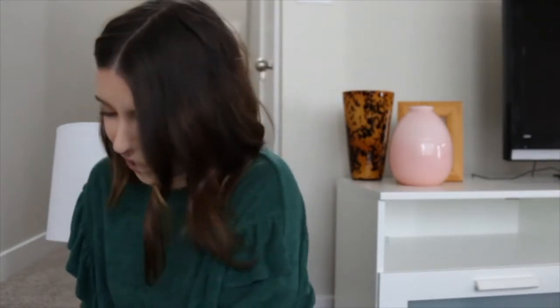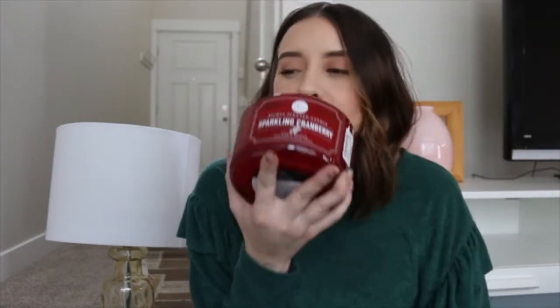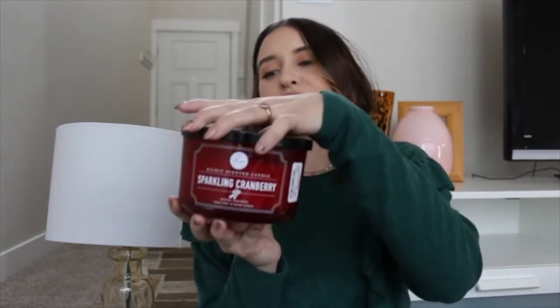We have one more candle — this is another seasonal one because we are having Friendsgiving and Thanksgiving here at our place, so I wanted to get a seasonal one to put on the table. This is sparkling cranberry, and normally I don't really love cranberry scents but this one is so good — it just smells so fresh. It will be cute on our table for all of our dinners. I think those are all our candles.